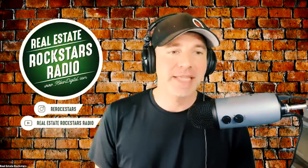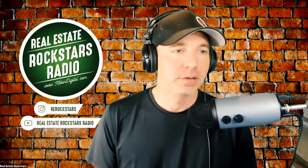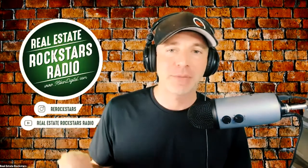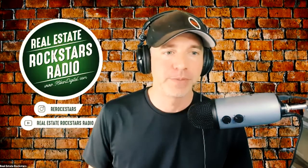Real Estate Rockstars, this is Aaron Amuchastegui, and I am back for a State of the Market. This is the podcast where I come on — sometimes just me, sometimes with friends or other real estate experts — and we talk about the real estate news and what's going to be happening in the world.